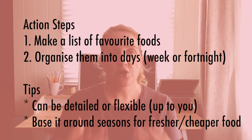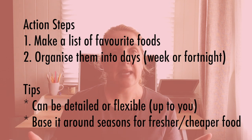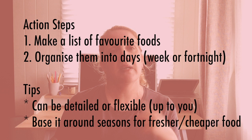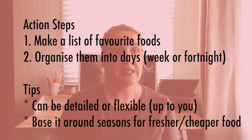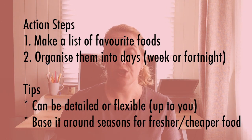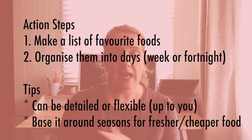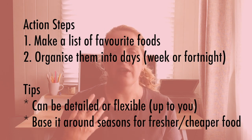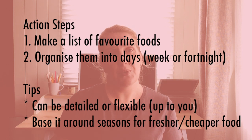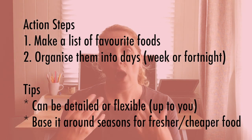Here are some action steps. Go through and make a basic list of all the types of meals that you and your family enjoy, then start putting them into a meal plan. You could do this weekly or fortnightly like I do — there are no right or wrong ways. It can be as detailed or as flexible as you like, and it doesn't have to be set in stone. Basing your meal plan around the seasons also means you'll probably save money in the long run because you're buying things that are in season, usually cheaper, fresher, and healthier.